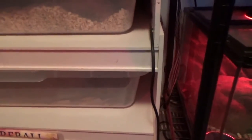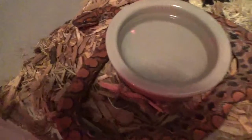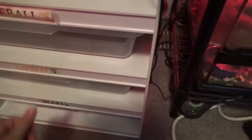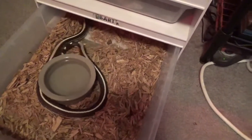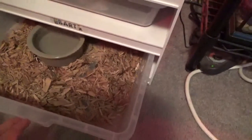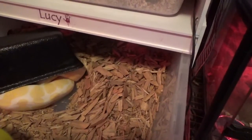I just put the rainbow boa in a bigger cage — I think that's the only other thing I really changed. This guy's been getting better; he would always musk on you when you picked him up, but I've been working on him and he hasn't. I used a snake hook rather than picking him up directly, so maybe that's why. Lucy's getting bigger and not as grumpy — she always liked to strike a lot.